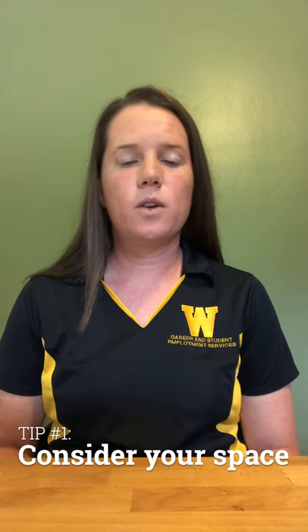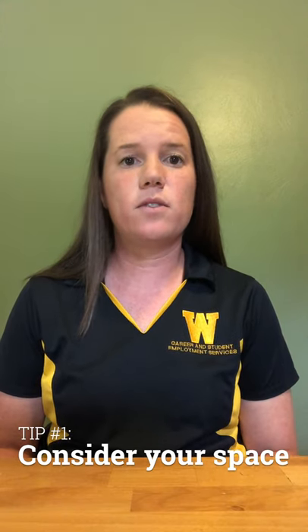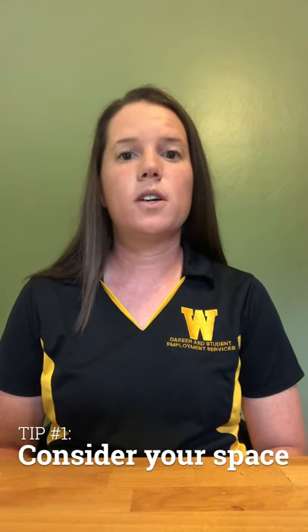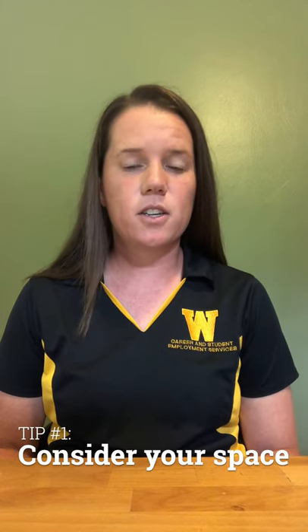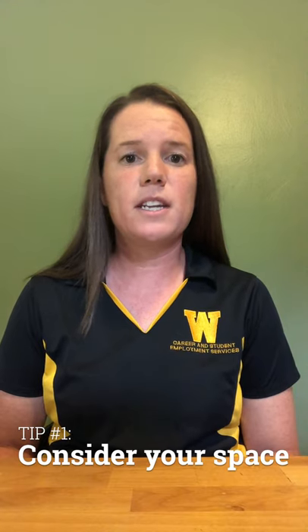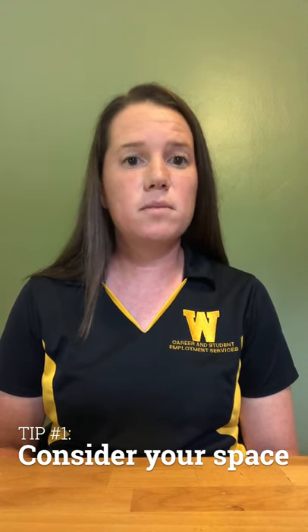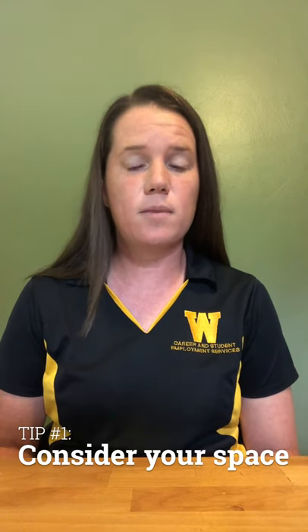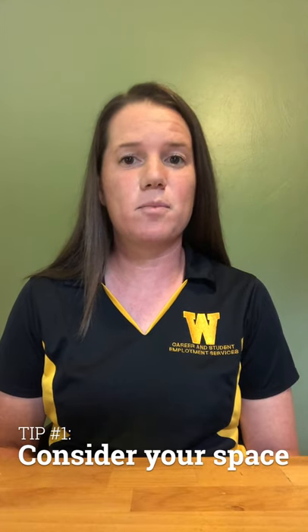Tip number one: consider your physical space. With virtual or video interviewing, it's crucial to consider the space around you. As best you're able, rid the background of clutter and minimize noise distractions. Use a laptop on a steady surface rather than your cell phone to eliminate shaking or movement. If you don't have a strong microphone, use minimally noticeable headphones or earbuds to capture your voice. Dress as if you're in person from head to toe for a professional first impression.